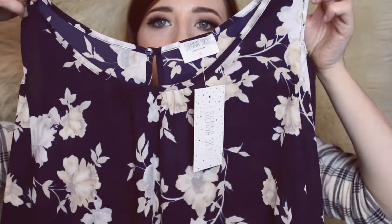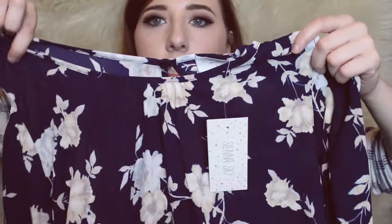This is a really cute Sienna Sky — I'm not sure what brand that is, but it's brand new with tags. It has a cold shoulder and these really pretty bell sleeves. It's sheer. I'm going to be listing all these items tonight, and I will put a link down to my store in the description if you guys are thinking about purchasing any of these items.